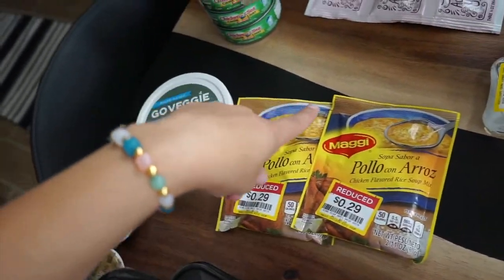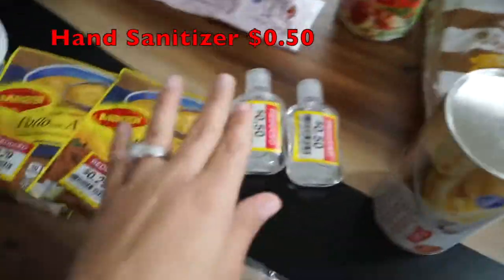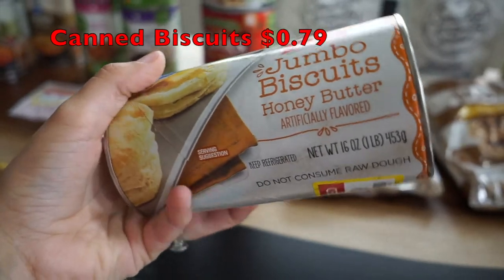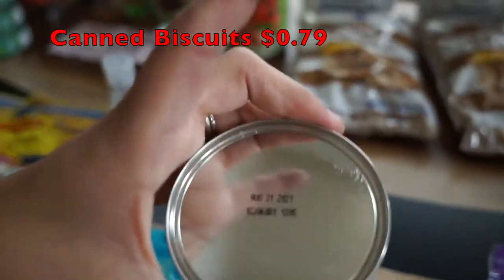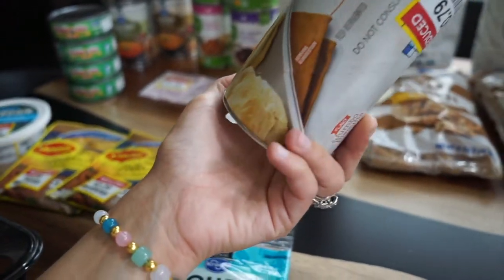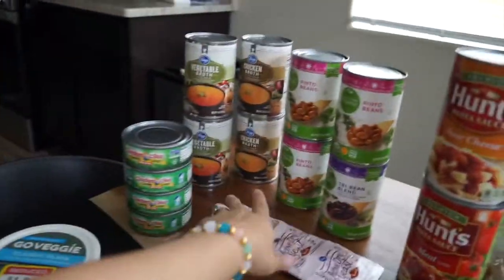I grabbed two hand sanitizers — 50 cents each. I actually needed some hand sanitizer so that was perfect. I also grabbed these jumbo honey butter-flavored biscuits on clearance for 79 cents. The expiration date is August 31st — two days away — so I'll probably make these for breakfast tomorrow or maybe for dinner. I'll look up different recipes to use them. At 79 cents, you can't go wrong.